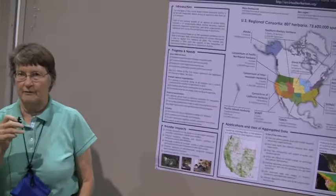I'm Mary Barquith and I'm co-chair of this U.S. Virtual Herbarium project. This is Ben Legler, who is working with the Pacific Northwest Consortium and has been really active in getting that portion of it going.